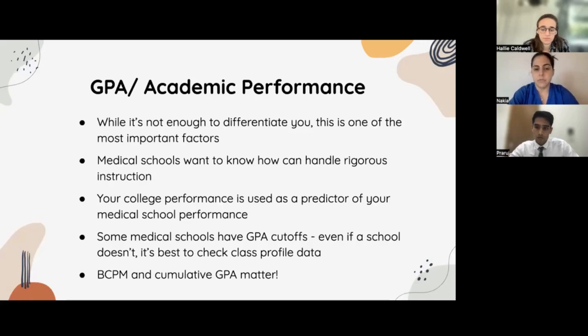Your cumulative GPA really matters, and especially those science courses — biology, chemistry, physics, and math — that is very important as well. So especially if you did a major that was not a science major, but something in the arts, you still have to have those core science courses and you have to do well on them.